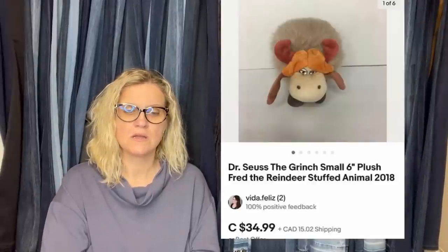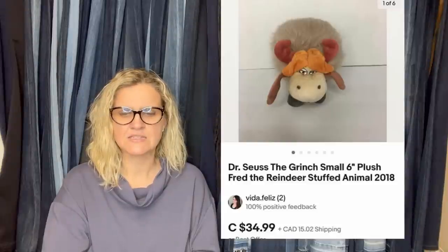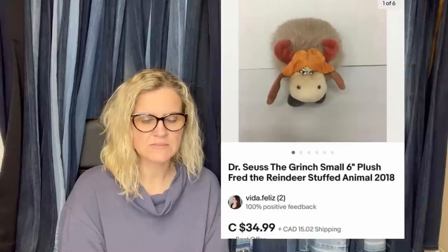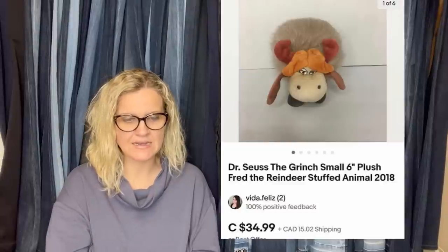Restore — Habitat for Humanity — paid a dollar. Listed January 17th and sold January 19th for a best offer of $30.99. It is the Dr. Seuss Grinch small six-inch plush Fred the reindeer stuffed animal from 2018. This one looks like it was sold in Canada.